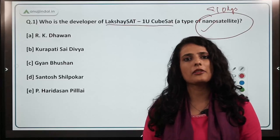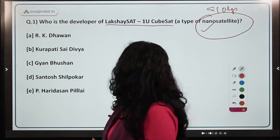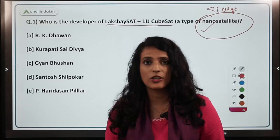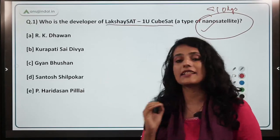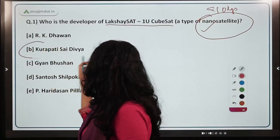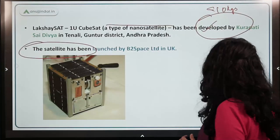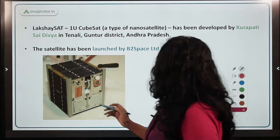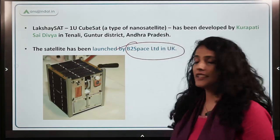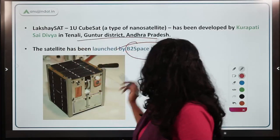Usually a CubeSat's weight does not exceed more than 2 kg. This CubeSat was launched not by ISRO but by a UK-based space launcher. The question asks who developed the satellite. The correct answer is Ms. Kurupati Sai Dibya, who developed this CubeSat. It was launched by B2S Space Limited in the United Kingdom. She belongs to Guntur District of Andhra Pradesh.